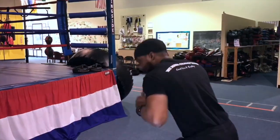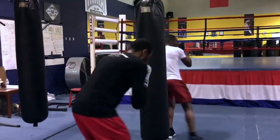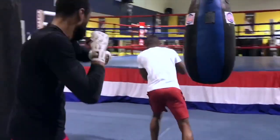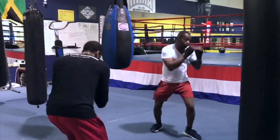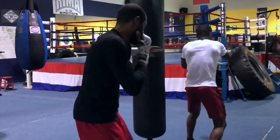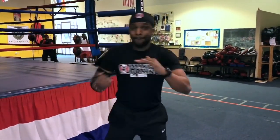Pop, here, pop, pop, pop. Jab with purpose. Boom, boom, boom, boom. You got to understand how to throw those punches.